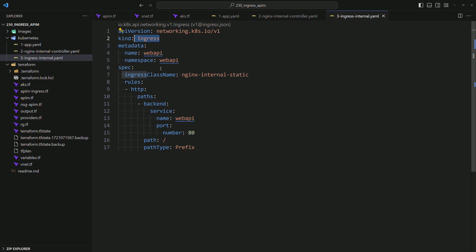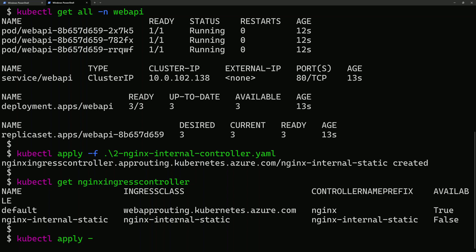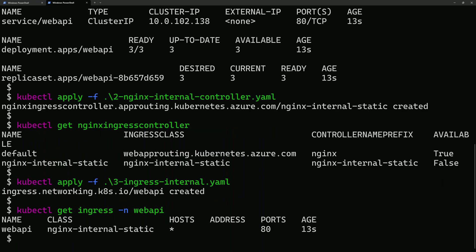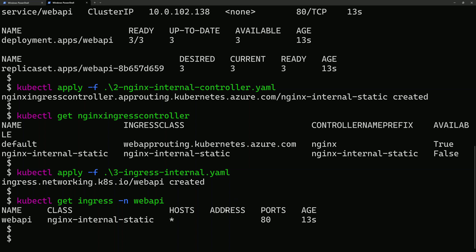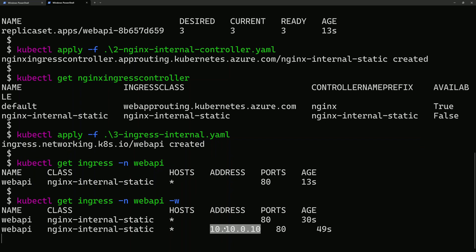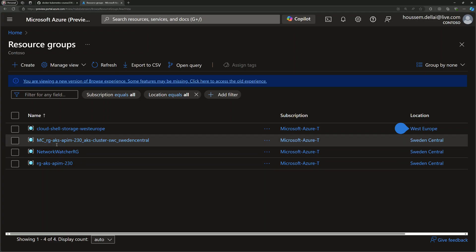Now let's expose our service through this managed ingress controller using an ingress resource YAML that exposes the service on port 80 in the web-api namespace, using the ingress class name nginx-internal-static. After deploying with kubectl apply -f, we check with kubectl get ingress and the namespace. Initially it has no address yet as the internal load balancer is being created. Adding --watch shows that after a few seconds the static IP address we specified in the YAML file appears.